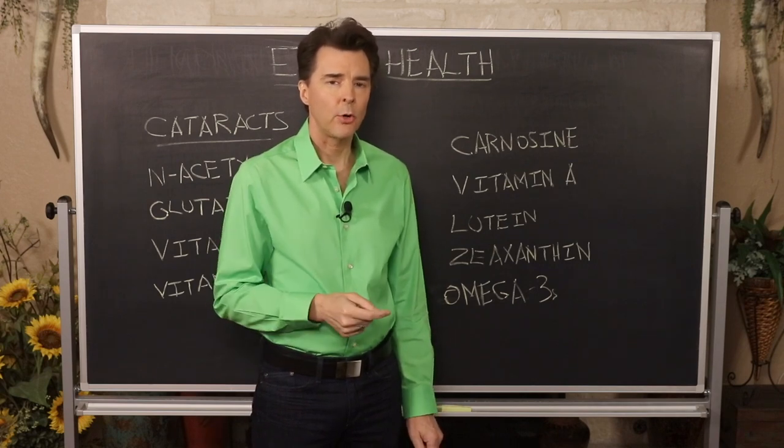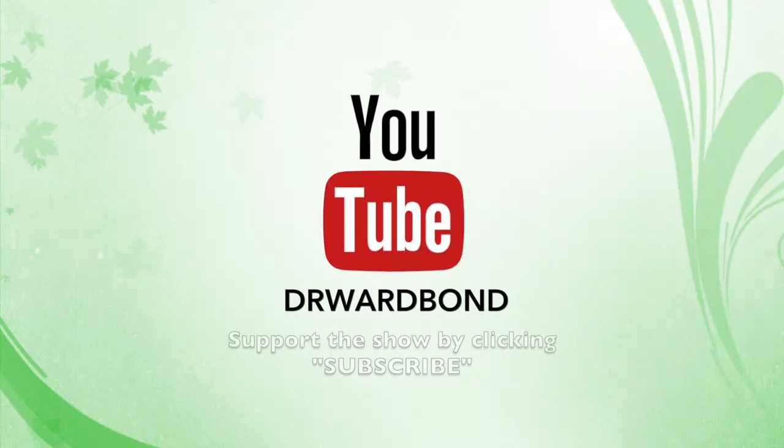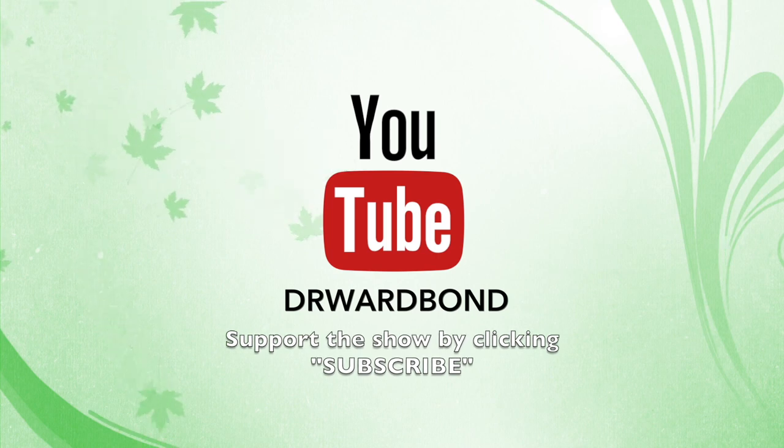Taking fish liver oil every single day can help improve the overall health of the tissues of the eye and also benefit those who are diabetic. If you'd like to watch this segment on cataracts again, go to my YouTube channel at youtube.com/drwardbond.